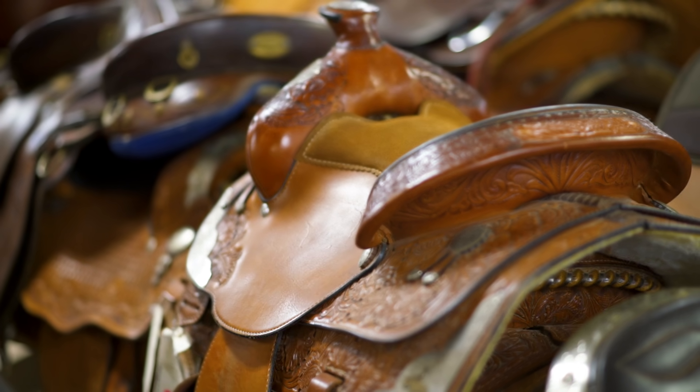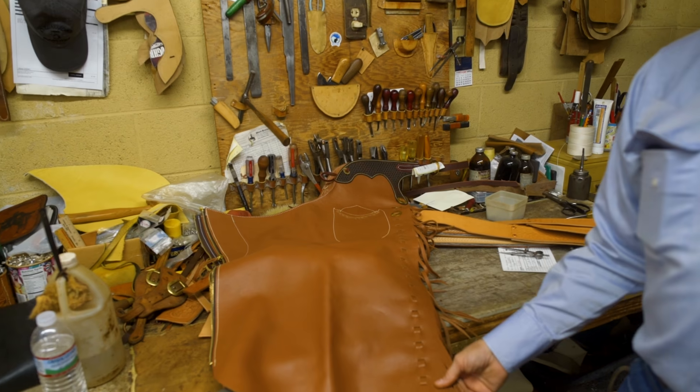We do custom belts, custom saddles of course, hat-shaping, build shafts. Greg also builds gun belts and gun holsters for some of the quick-draw rigs, SASS, and different things.